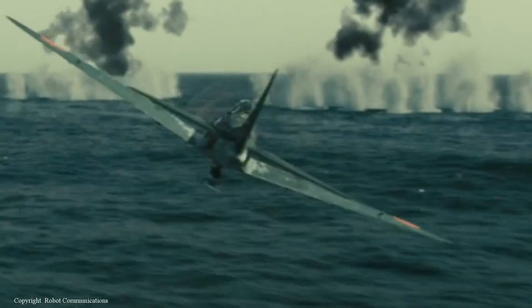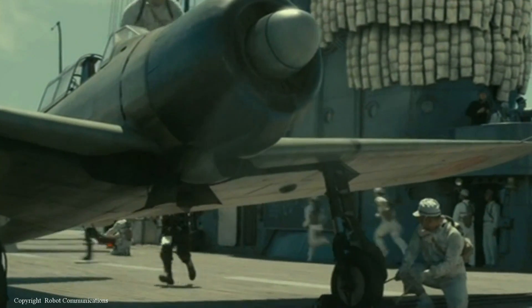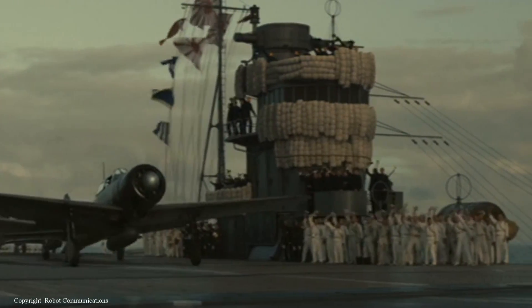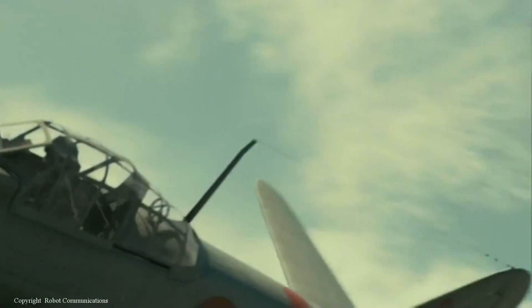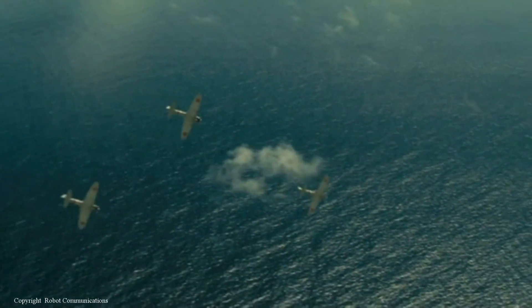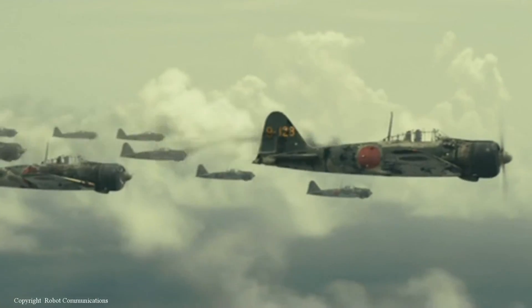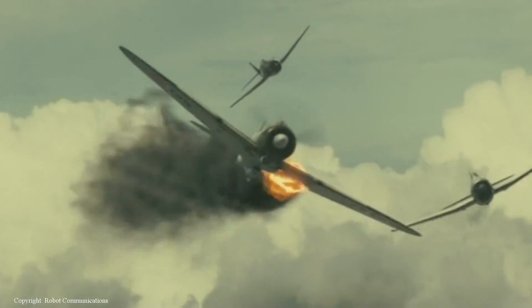The Zero was a long-range fighter aircraft developed by Mitsubishi Aircraft Company in 1939, designated as the Mitsubishi Navy Type Zero Carrier Fighter, referred to by its pilots as the Reisen. The Allies called it ZEKE, but it would also be referred to as Zero. In the early days of the war the Zero was known as the best carrier-based fighter in the world — an exceptional dogfighter because of its excellent maneuverability and very long range. But by 1943 apparent weaknesses and design flaws began to show, and the Zero began to be less effective against new Allied aircraft, outdated by 1944.